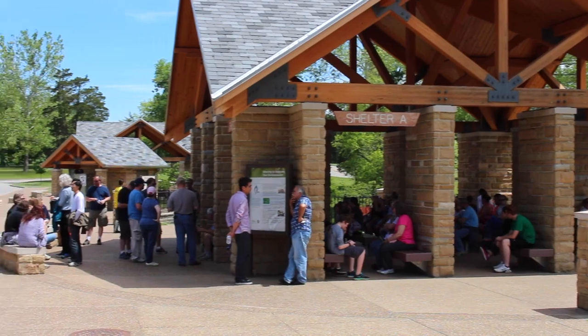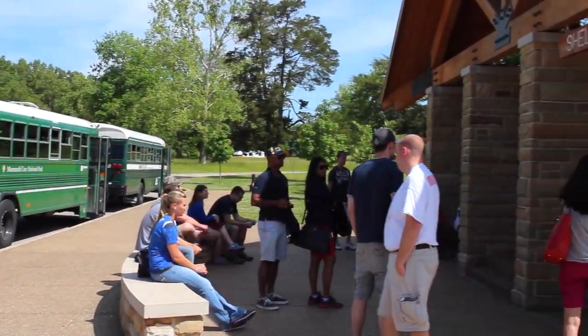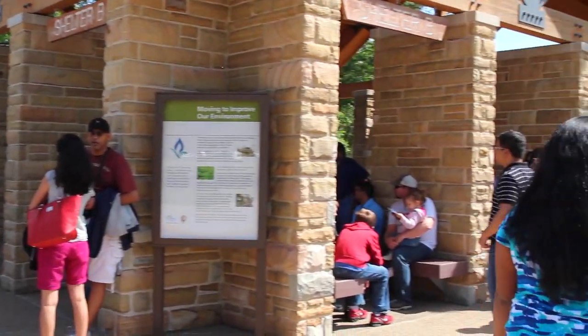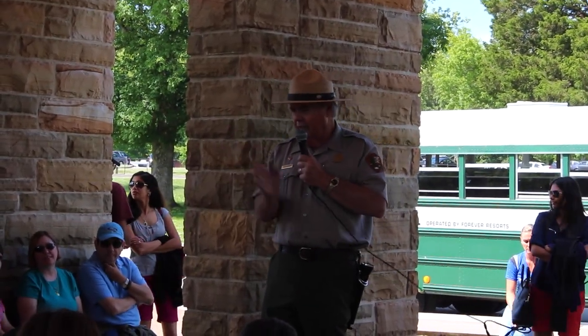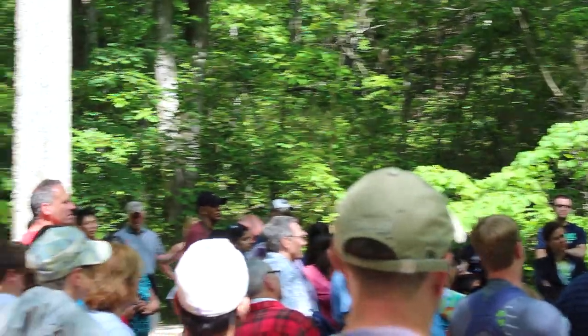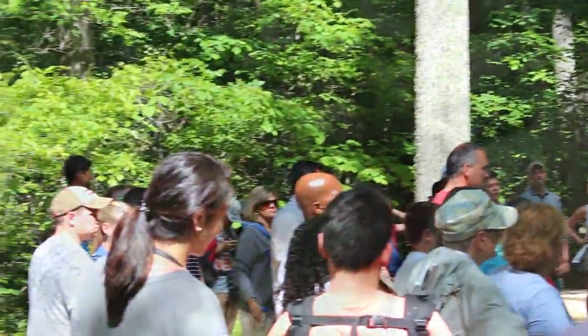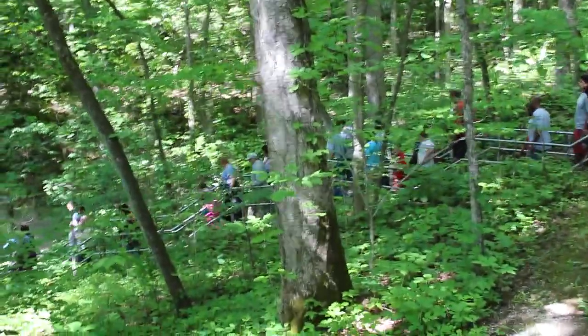While the area officially became a national park on July 1, 1941, cave tours have been offered since 1816. These caves have been explored for thousands of years. Bones of Native Americans have been discovered in the caves dating back over 6,000 years.